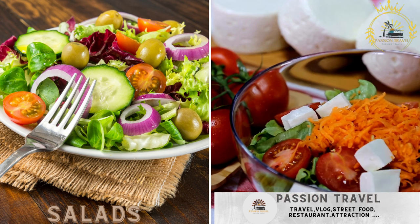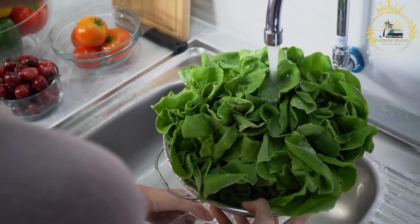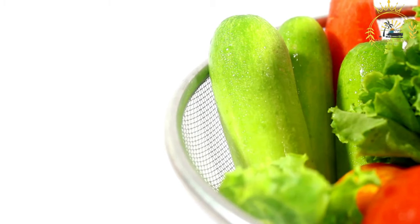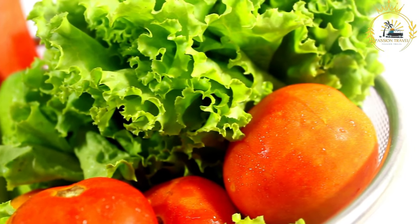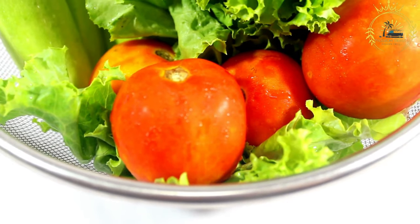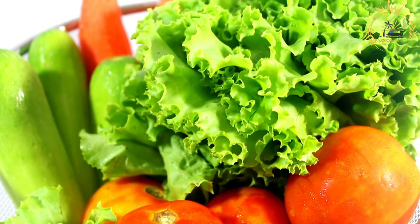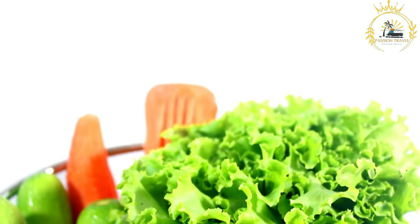Salads — basic salads with lettuce, tomatoes, and other vegetables — are a common and healthy food option that you may find in certain facilities within the British Indian Ocean Territory, particularly those serving military personnel and support staff. Fresh lettuce such as iceberg, romaine, or mixed greens serves as the base. A variety of vegetables like tomatoes, cucumbers, bell peppers, red onions, and carrots are commonly included. Salads may also feature proteins like grilled chicken, turkey, ham, boiled eggs, or tuna depending on availability.